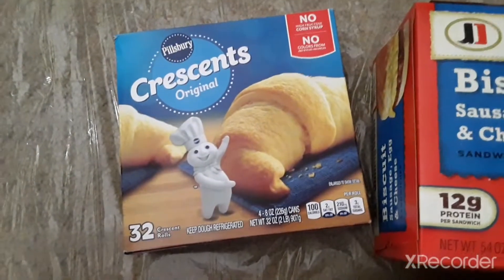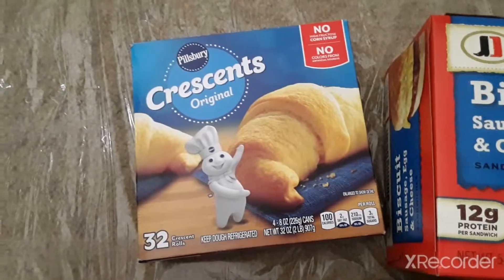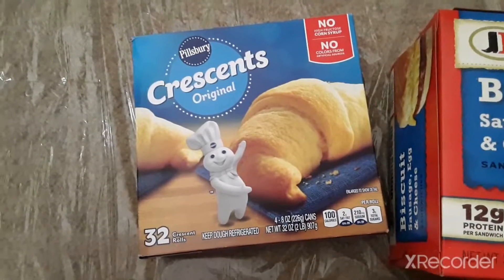We got a pack of Pillsbury Crescent Rolls. You get 4 cans in this box and that's a total of 32 Crescent Rolls.